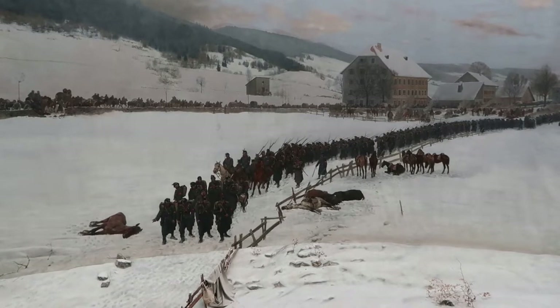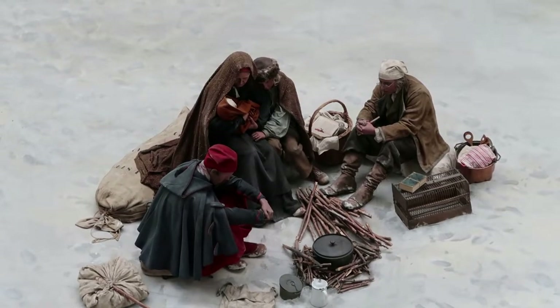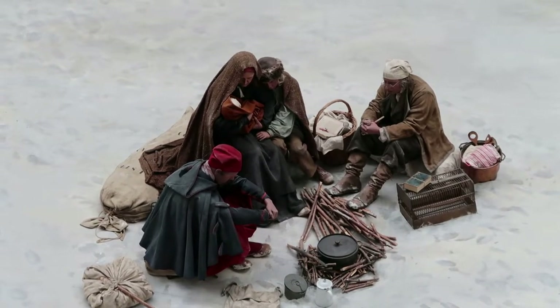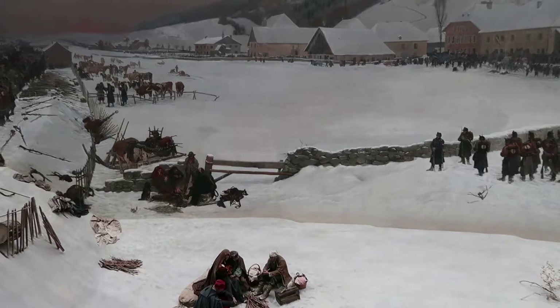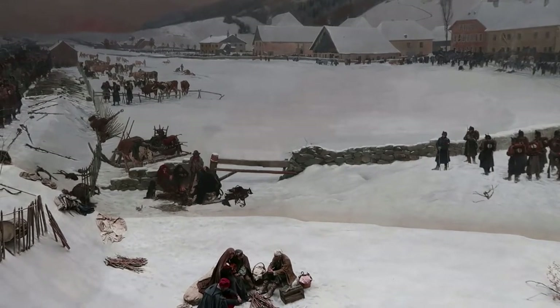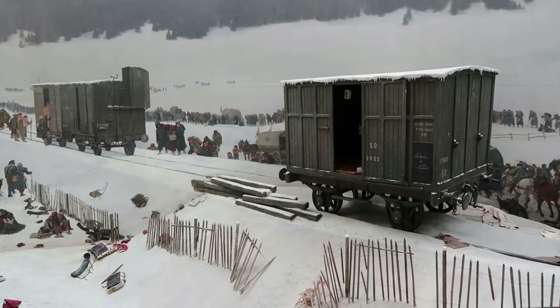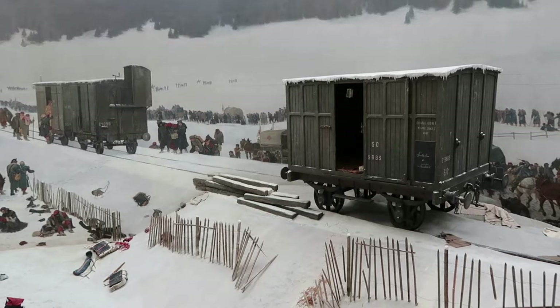One thing I really like about some panoramas are the three-dimensional objects protruding from the painting. It is really well done with this one. They even have some wax figures of soldiers and nurses, and I believe it is all original to the panorama, which is pretty astounding. Probably the most impressive real piece protruding from the painting is a replica railroad car.